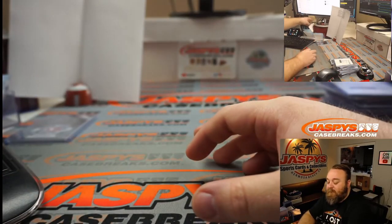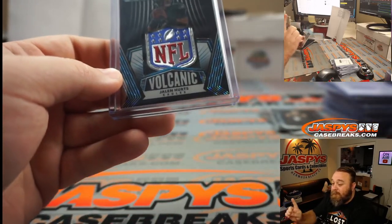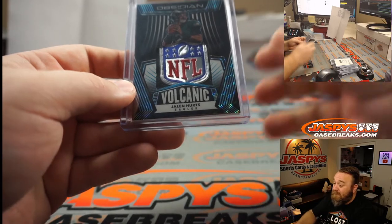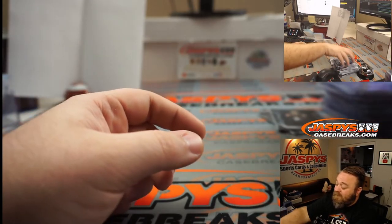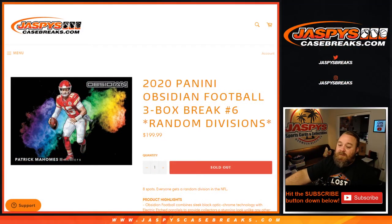There you go guys — very nice three boxes. I mean we hit, no Color Blast though. Six more boxes. Number seven is in the store now. That was 2020 Obsidian Football three-box break random division number six from jaspyscasebreaks.com. Random division seven is in the store now, available to do tonight. Let's find a Color Blast — maybe a Mahomes, maybe a Brady, maybe a bunch of different stuff. Thanks for hanging out and I'll see you next time.